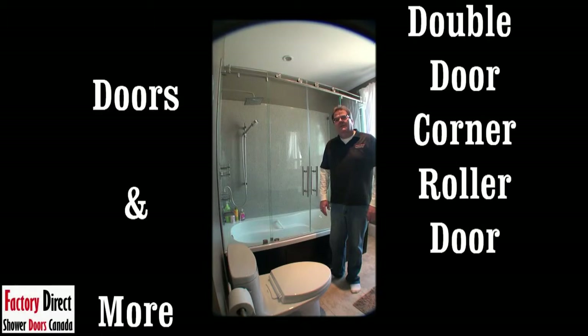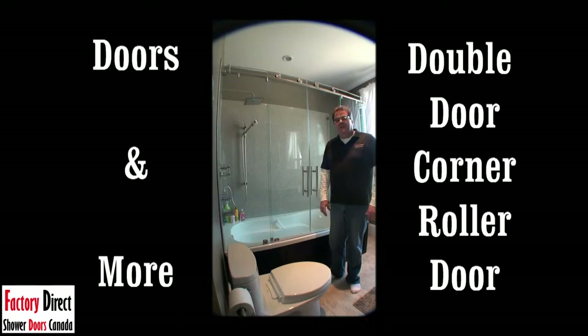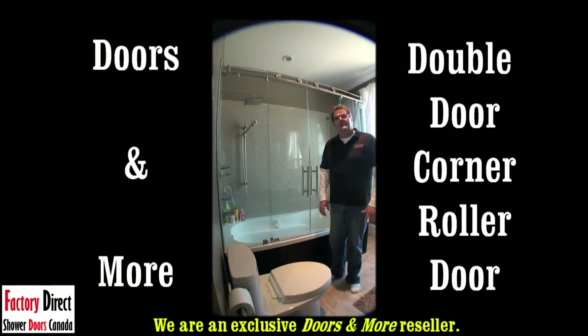Hi there. My name is Frank Gardner. I'm the owner of a company called Doors and More Frameless Shower Doors out of Toronto, Canada. We're a company that specializes in frameless shower doors and nothing else. We don't make mirrors, skylights, closet organizers, or anything. We just make shower doors.